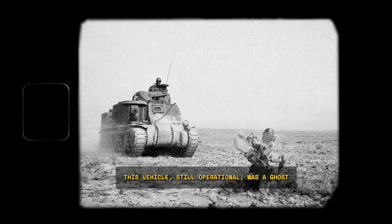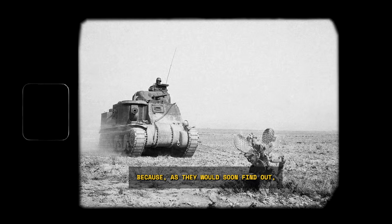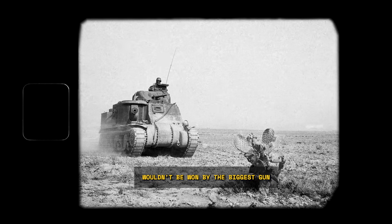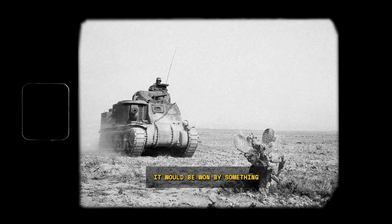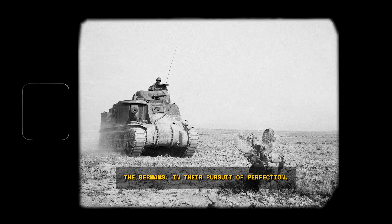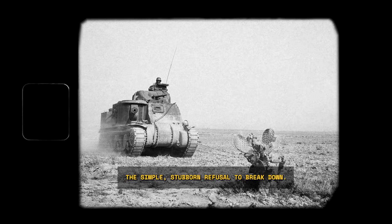Their faces a mixture of curiosity and professional arrogance. This wasn't just a prize of war. This vehicle, still operational, was a ghost from a world they didn't understand. Because, as they would soon find out, the war wouldn't be won by the biggest gun or the thickest armor alone. It would be won by something the Germans, in their pursuit of perfection, had tragically overlooked — the simple, stubborn refusal to break down.